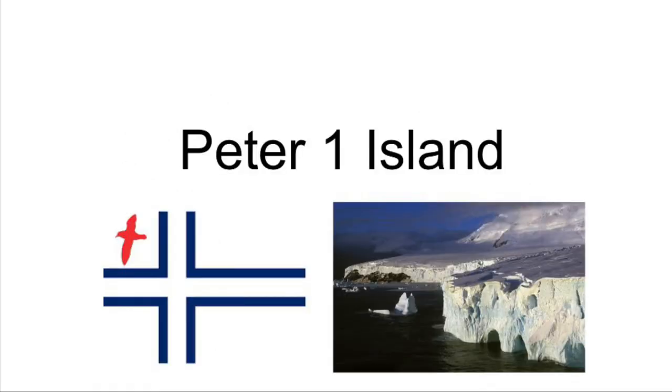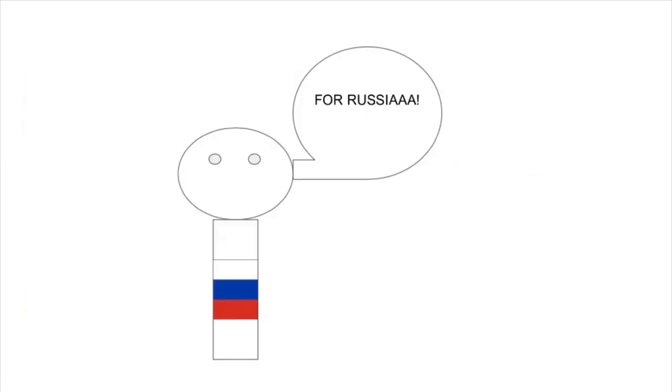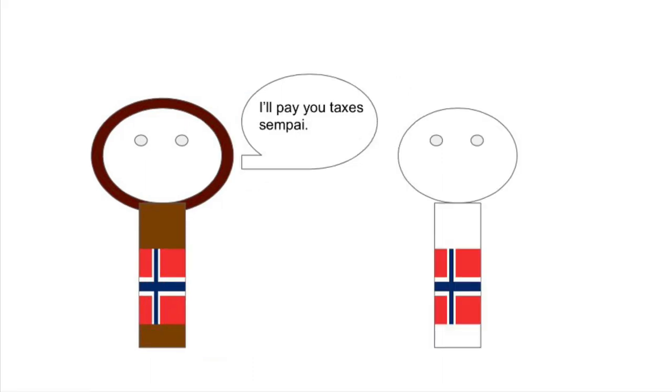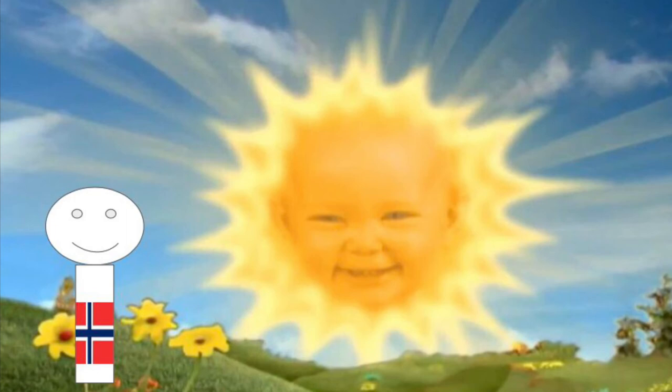The second Norwegian territory is called Peter the First Island. It was first sighted in 1821 by Fabian Gottlieb von Bellinghausen, who discovered it on behalf of the Russian government and named it after Tsar Peter the Great. In 1910, the French came and confirmed von Bellinghausen's discovery. The first landing happened in 1929, after a Norwegian whaler named Lars Christensen was tired of paying taxes to the British in Antarctica, so he landed on Peter the First Island — knowing that if he claimed it for Norway, the taxes he paid for whaling would at least be going to his home country. Also, because of where Peter the First Island is, the sun technically never sets on the Norwegian Empire.